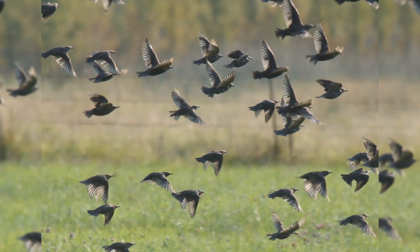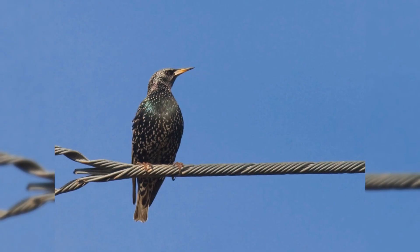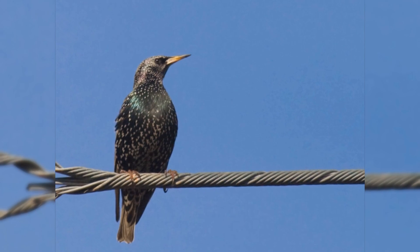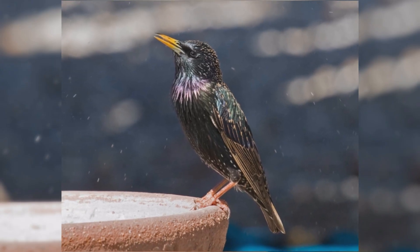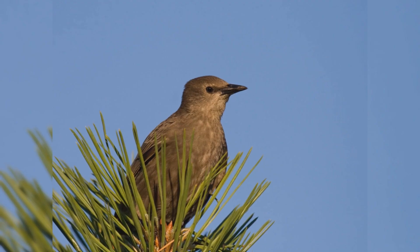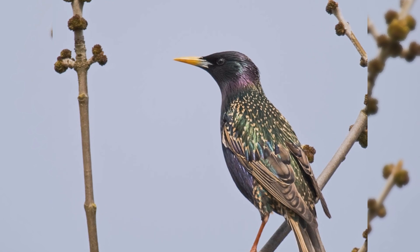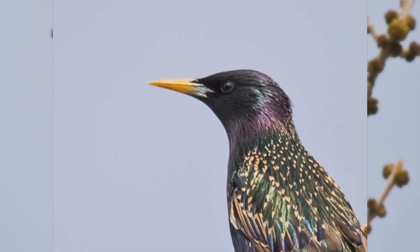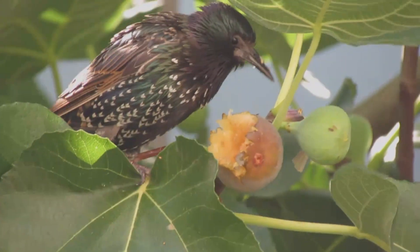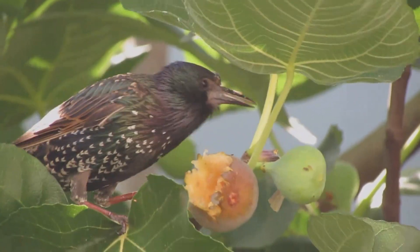In autumn and winter, they gather into huge flocks, often with other blackbirds. These birds have the body size of an American robin, but a much shorter tail. They are about 8.5 inches long from the tip of the bill to the tip of the tail. They have plump bodies, rather large heads, and short tails. Wings are short and pointed in flight, almost triangular. Their bills are long and pointed. Dark brown birds that are worn in late summer get fresh new feathers in fall. Then their iridescent black feathers are tipped with white chevrons, which gradually wear off during winter and spring. By summer, they are mostly black without many spangles. Breeding birds have yellow bills; the bills are brown in the non-breeding season. Both genders are colored the same.